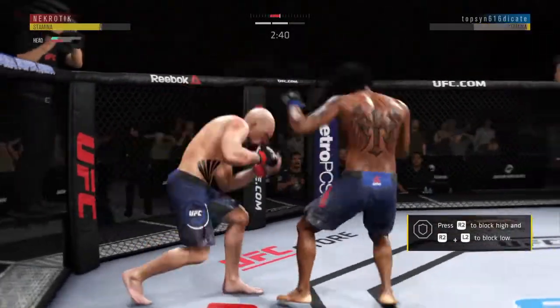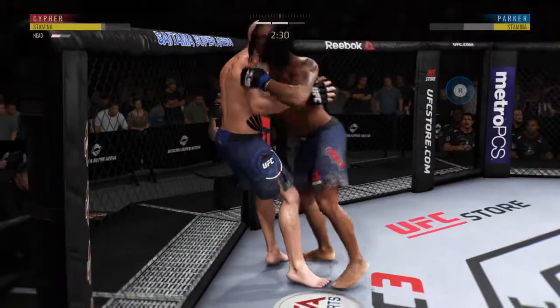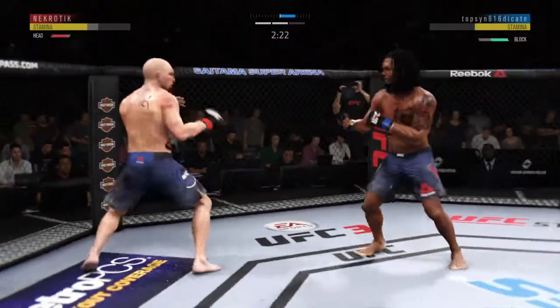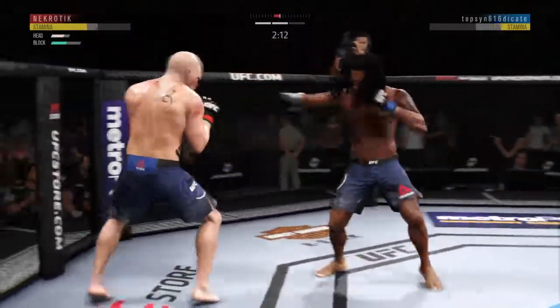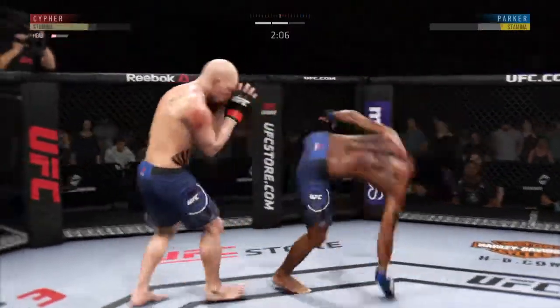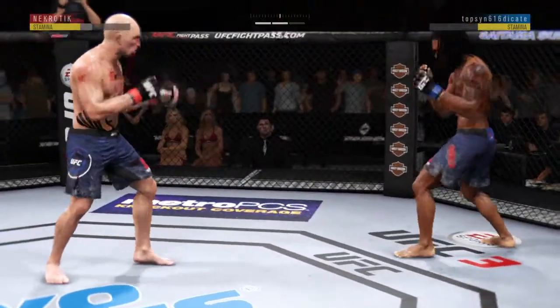He's badly, badly hurt. He's holding on to him here, not doing a ton — perhaps just looking to recover. Big punches here. Good defense there. He continues to attack that bloody cheek — his face is a mess. Well done. He's got him right here. Man, has his chin been tested. Back to his feet again — amazing.